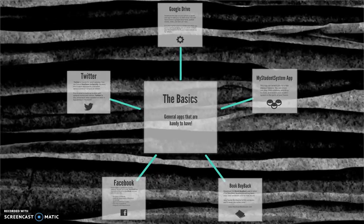Before we get into the apps for learning, let's first take a look at the basics — those apps that are just handy to have and that'll help you stay connected to what's going on at the university.